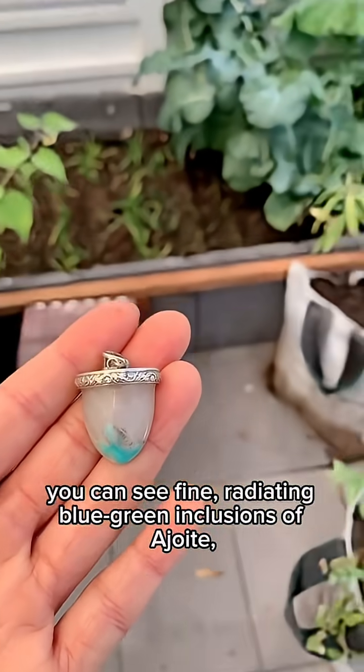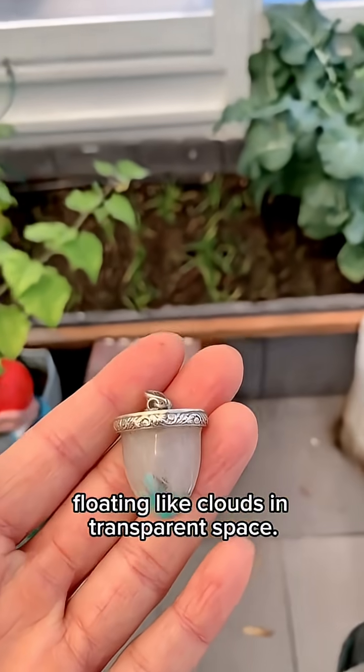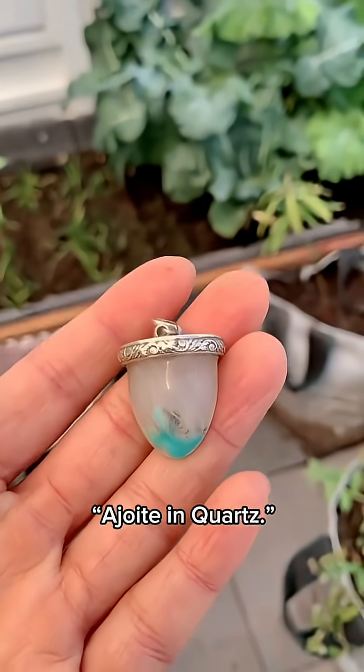Inside the quartz crystals from these regions, you can see fine, radiating blue-green inclusions of a joint, floating like clouds in transparent space. That's why such specimens are known as a joint in quartz.